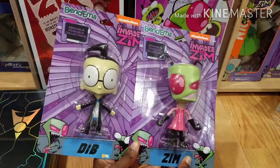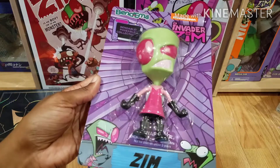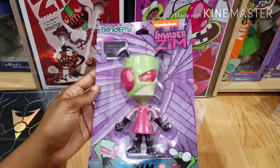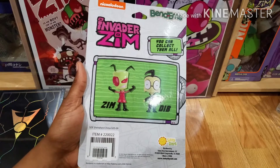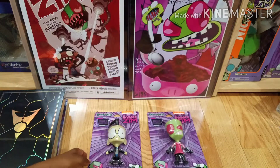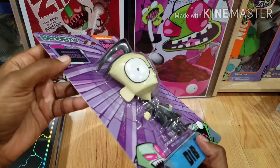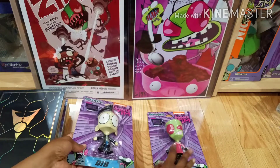Next are these Bindams figures from Hot Topic. There are only just these two — you have Zim and Dib. They're like large poseable figures. Pretty cool — I guess this is one of the newer collectibles for the series. Bindams is what they're called. Here's Dib — pretty good detailing on them, really big heads but the detailing looks pretty cool and pretty accurate. The back is the same for both of them and these were available at Hot Topic.